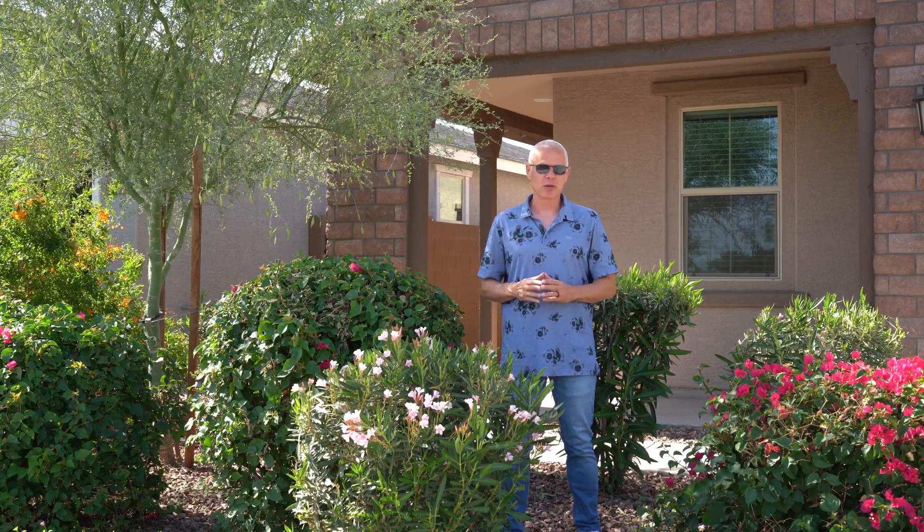Hi, Kevin Belzer here with the Go Soul Group powered by HomeSpark. And today we're in the gated community of the Western Enclave, 9121 West Montecino Avenue, Phoenix, Arizona. Before heading inside this 2021 built home, let's talk about the community.